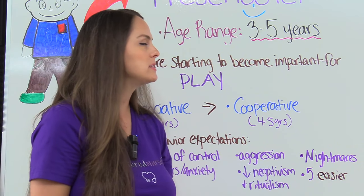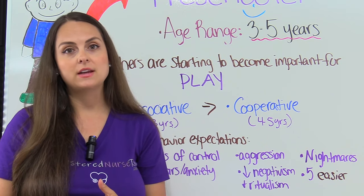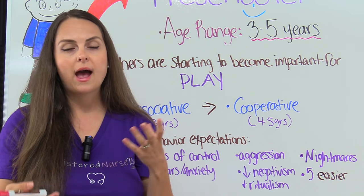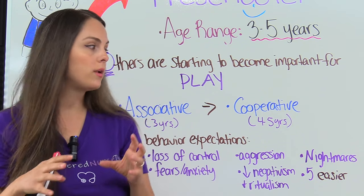One thing the preschooler can start having is nightmares. Let the parent know this, and if it happens, they need to reassure their child, listen to their child, explain what happened during the nightmare, let them know that they're there, and help them go back to sleep in their own bed.